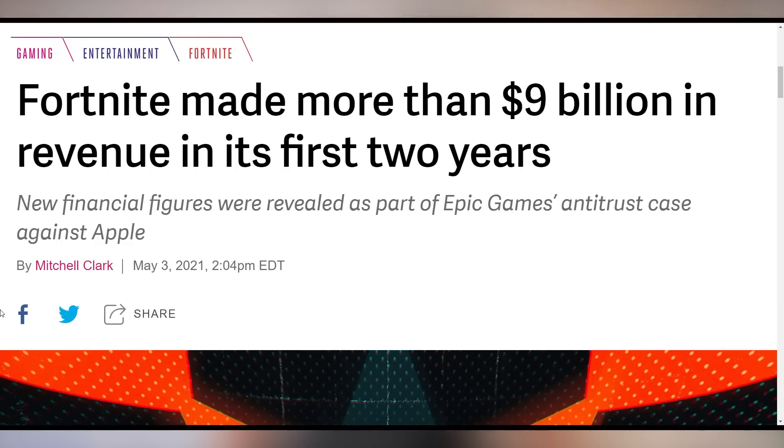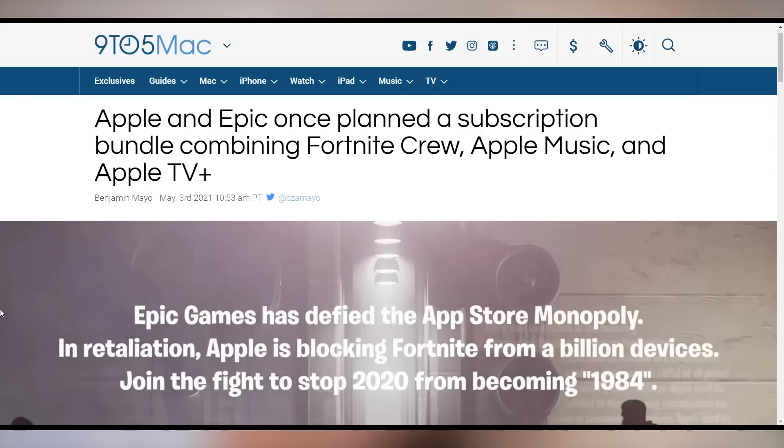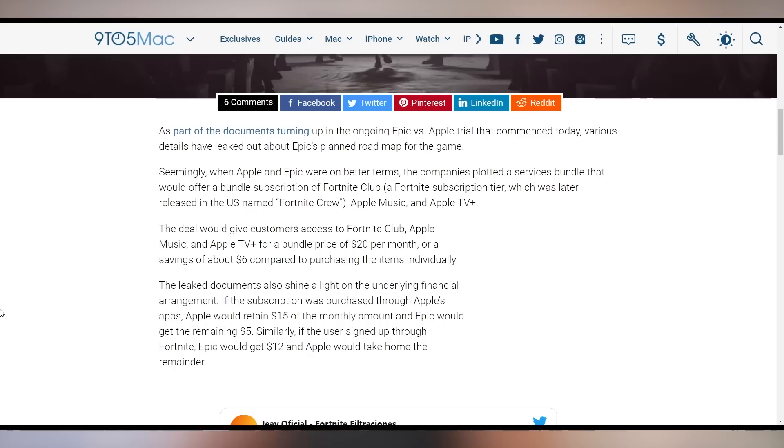Epic disclosed they made over $9 billion in the first two years of Fortnite being available — an excessive amount of revenue. It also came out that Apple and Epic, when they used to be better friends, discussed a possible subscription bundle including Apple Music, Apple TV+, and Fortnite Crew for $20 a month, which would have saved you six bucks. But it turns out Apple and Epic Games were just never meant to be.